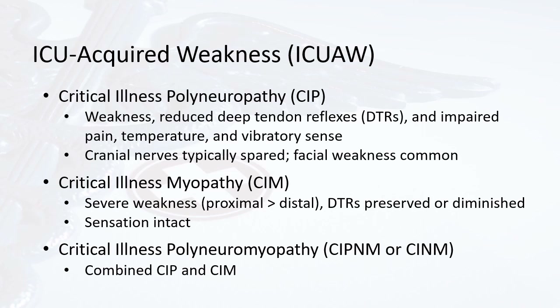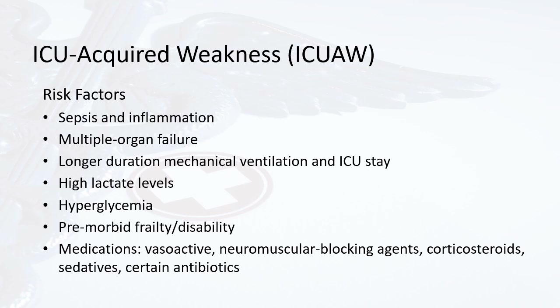Many patients who have ICU-acquired weakness have some combination of polyneuropathy and myopathy. Risk factors that may make a patient more prone to developing ICU-acquired weakness include sepsis and inflammation, multiple organ failure, longer duration on mechanical ventilation or longer ICU stay, high lactate levels, hyperglycemia or poor blood glucose control, premorbid frailty or disability, and certain medications such as vasoactive medications, neuromuscular blocking agents, corticosteroids, sedatives, and certain antibiotics.